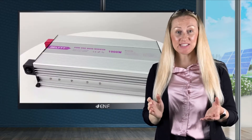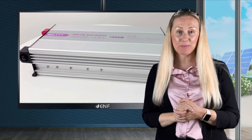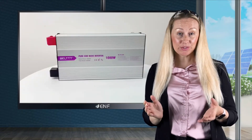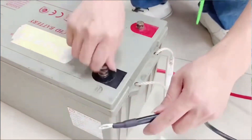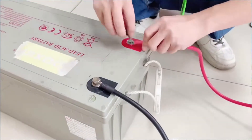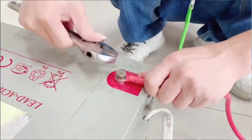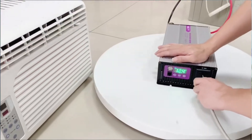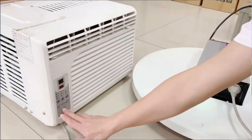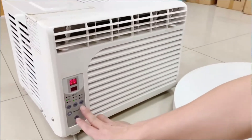The long term functioning of this system is also guaranteed by multiple safety features which protect the system from harm. The inverter features short circuit, overload, over voltage, over current, reverse polarity and surge protection, and has built-in buzzer alarms which sound if something goes wrong. Over temperature protection also shuts down the system if temperatures start running dangerously high.